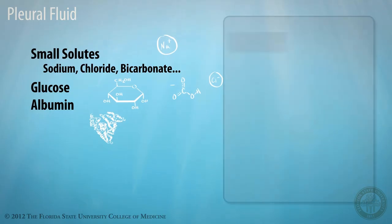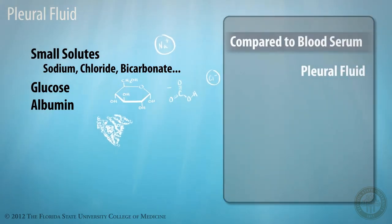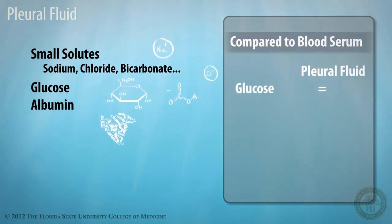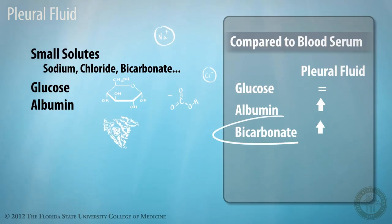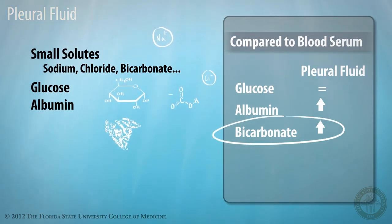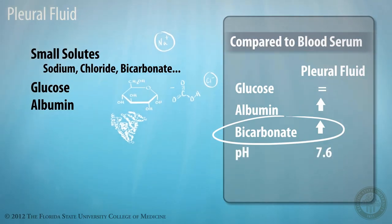When compared with serum, pleural fluid actually has near-equivalent concentrations of glucose, but it has slightly higher concentrations of albumin and bicarbonate. In fact, the increased bicarbonate concentration results in an alkalotic pH of about 7.6 under normal conditions.